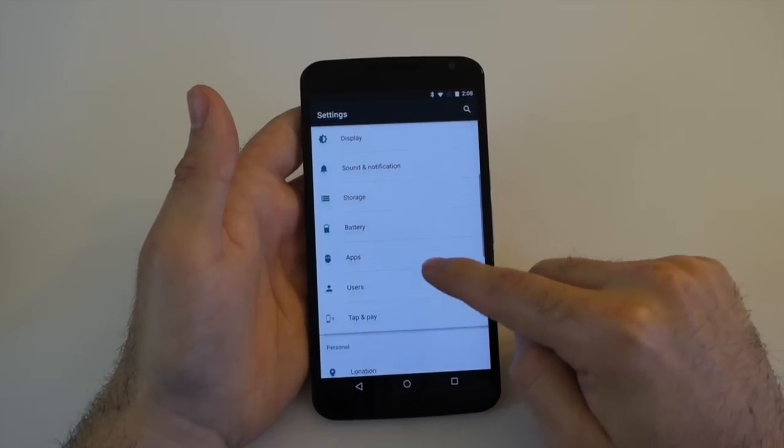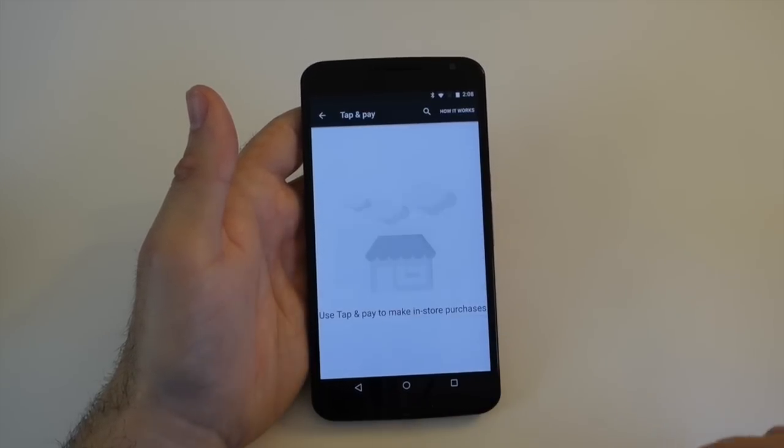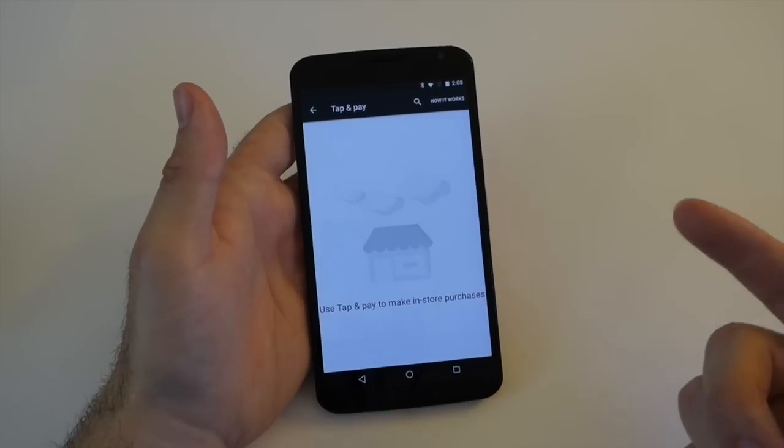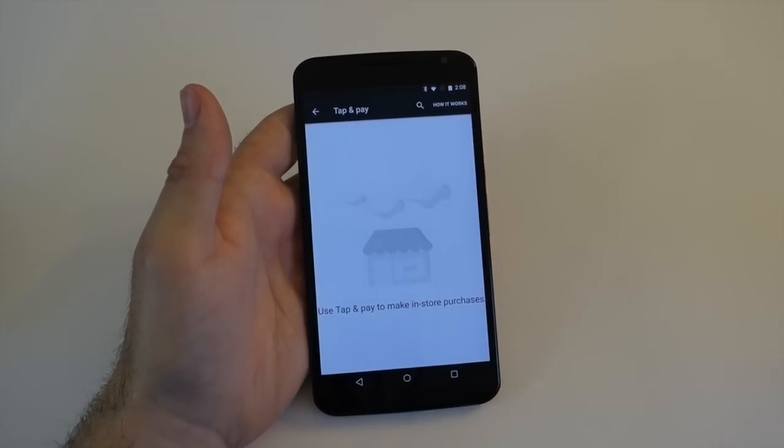But there are a couple of things that are new. You can go into Users and make a second user account. Android Tap and Pay doesn't work — the Android Pay option doesn't do anything. I tap 'how it works' and it doesn't do anything; it's still just Google Wallet for now. That'll probably be available later this year.